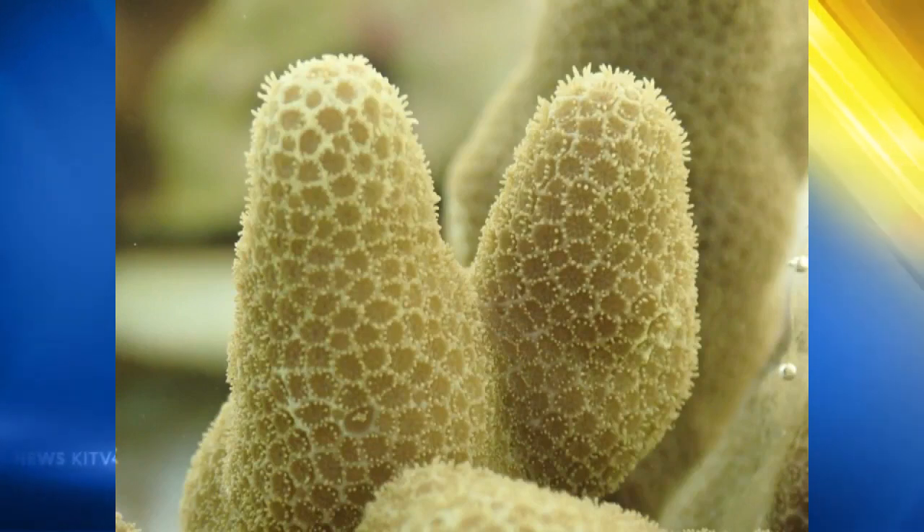The first goal is to secure the genetic diversity of corals here and ideally around the world eventually, so that if we've lost them in the wild, we haven't lost them forever. And so that's the long-term gene banking strategy.